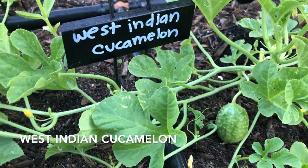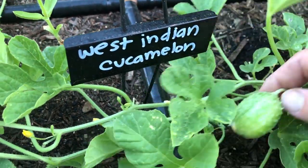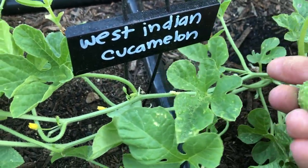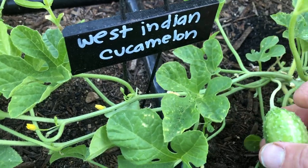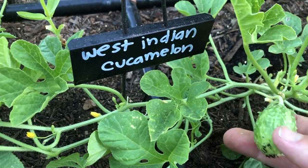Something new I'm growing this year are these West Indian cucamelons. I'm not sure when to harvest them or how big they get. This one is looking pretty big — way bigger than a regular cucamelon. So I'm going to have to try a couple and see.